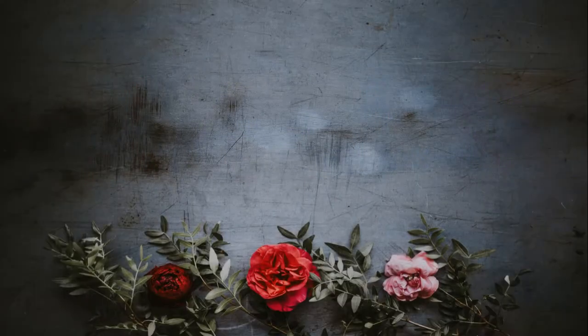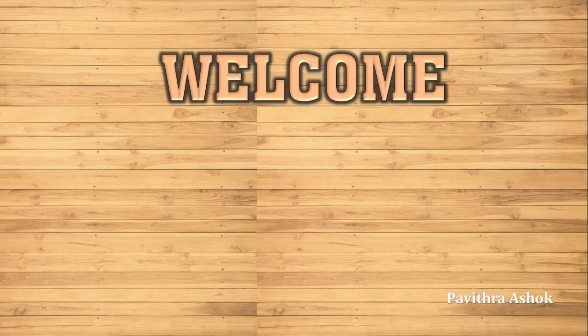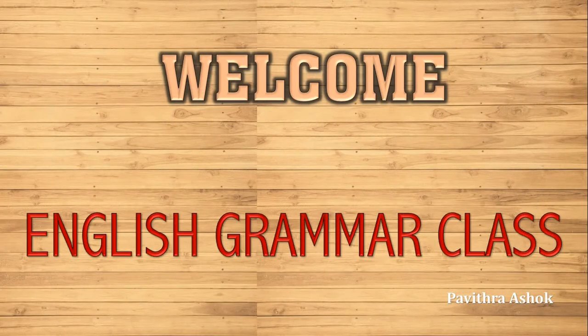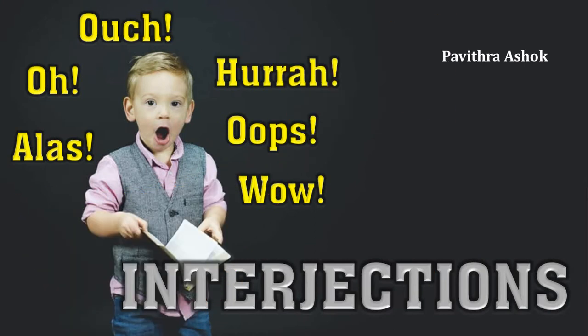Hello dear students, this is Mrs. Pavitra Ashok. I welcome you all to English grammar class. In this session, we'll understand about interjections.